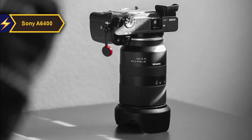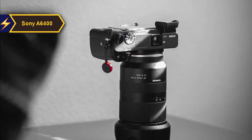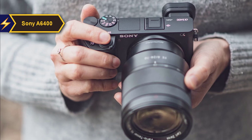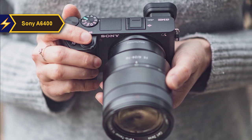Apart from its advanced autofocus and robust 4K video capabilities, the A6400 is relatively conventional. However, it does offer improvements in image quality, color reproduction, noise reduction, and texture rendering. Its magnesium alloy body is resistant to dust and moisture, and Sony claims a shutter lifespan of 200,000 actuations.